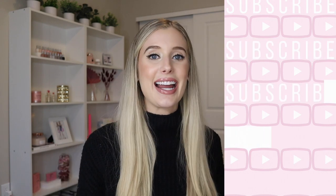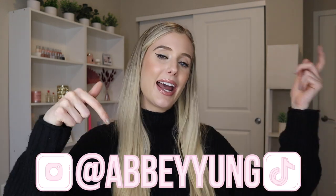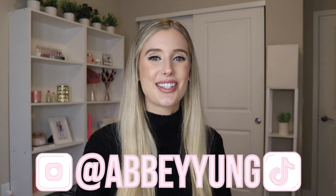So if you want to see all of that, you're in the right spot. We're going to jump right into it. If you like makeup, skincare, and hair care content, don't forget to subscribe to my channel so you don't miss out on my next video, and follow me on Instagram and TikTok. My username is Abby Young. All right, let's jump into it.